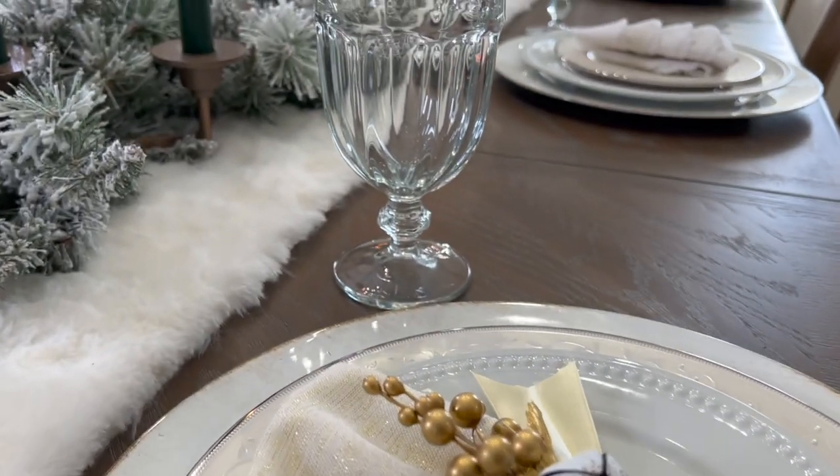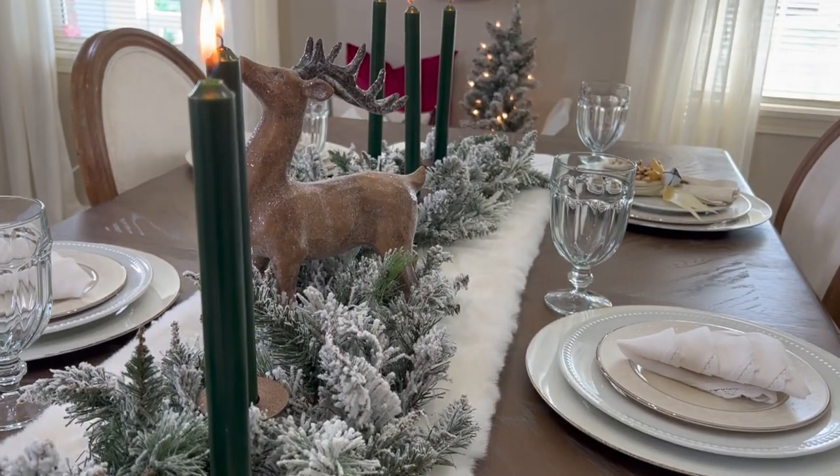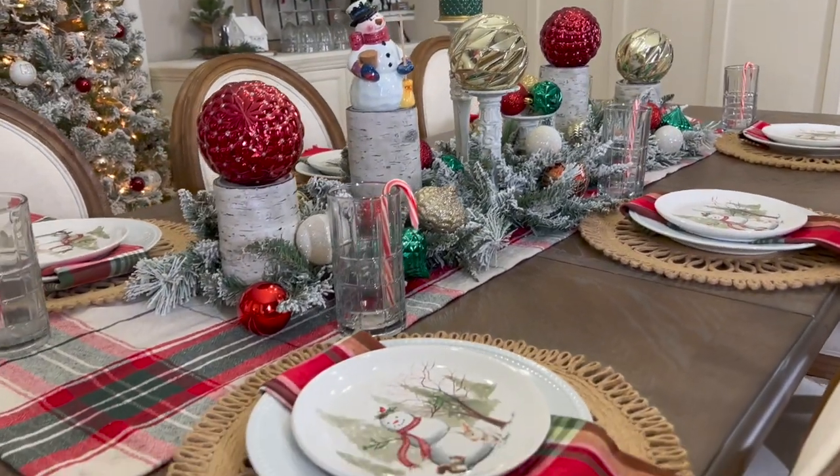We'll go ahead and start out with our first tablescape, which I'm going to create something a little bit more elegant and upscale. If you're having a party like that, maybe this one you could consider recreating. The next one will be more along the lines of a casual get-together, which is more our style. I just hope you enjoy these and get some inspiration for creating a festive tablescape for your friends and family.